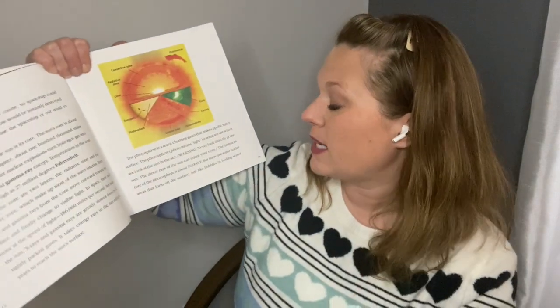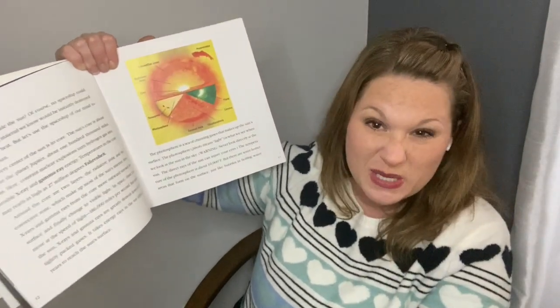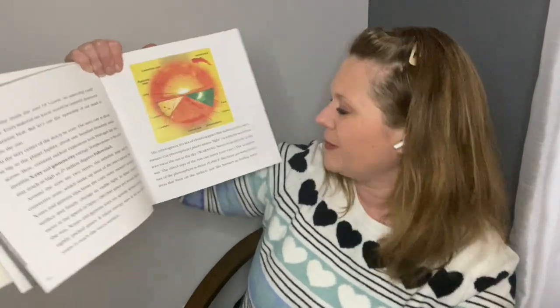Never look directly at the sun — the direct rays of the sun can injure your eyes. The temperature of the photosphere is about 10,000 degrees Fahrenheit, but there are some hotter areas that form on the surface, just like bubbles in boiling water.